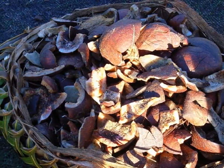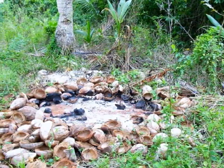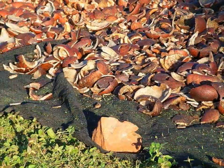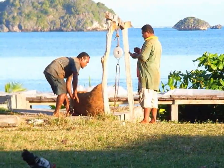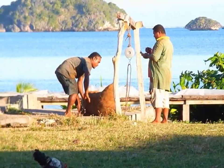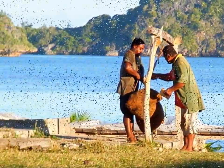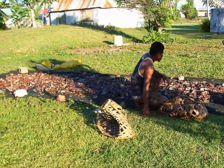Kopra used to be a main export product. Now it is only done on a few islands. They collect the mature nuts and shell them in the field. In handy baskets, the coconut is carried home and dried. When dried, it's known as kopra. Weighed in bags, it leaves the island on the next ferry. Hard work. Little money. What used to be a lifestyle is now replaced by synthetic products.